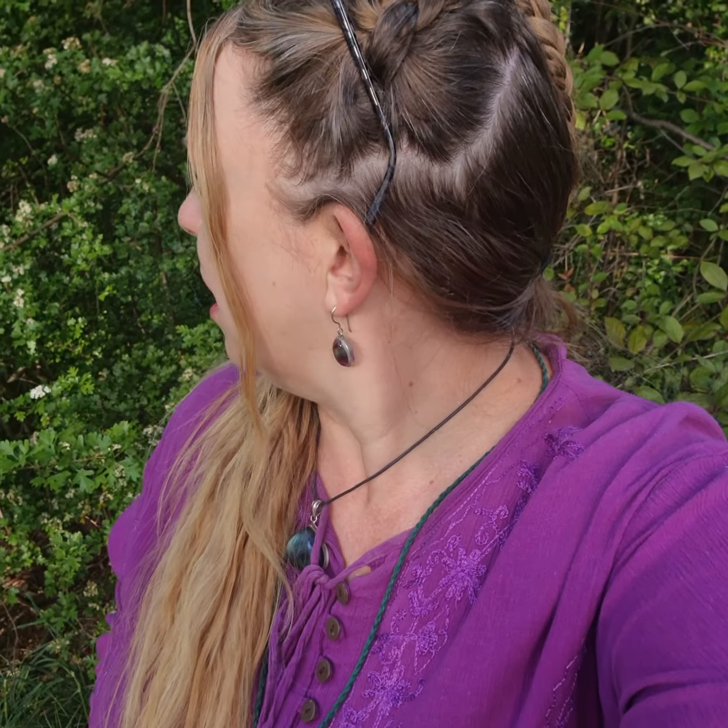Hey everyone, it's Sarah from Earth Spirit. I'm down at Earth Spirit towards the creek and I wanted to do a video today about the hawthorn, which is right behind me here. It's just finishing up flowering, but it's a beautiful, magical tree.